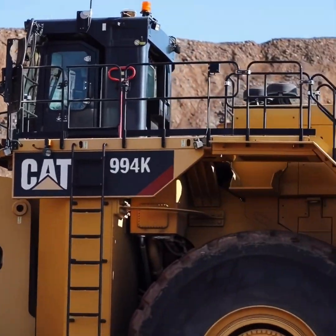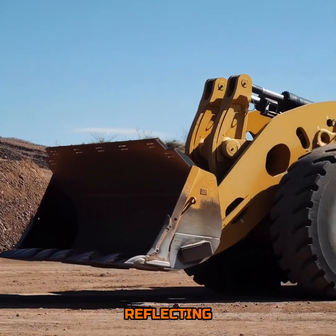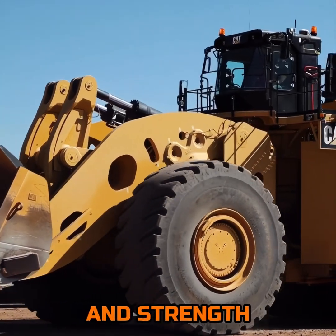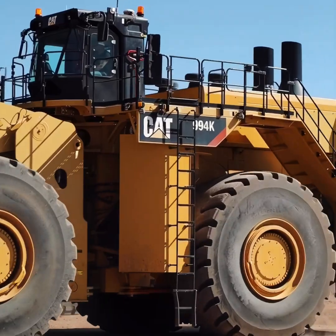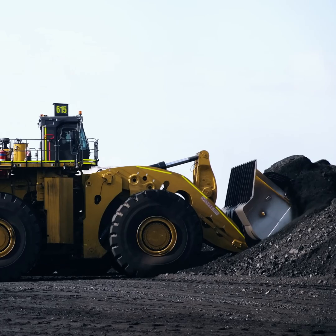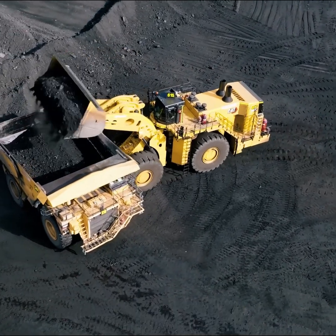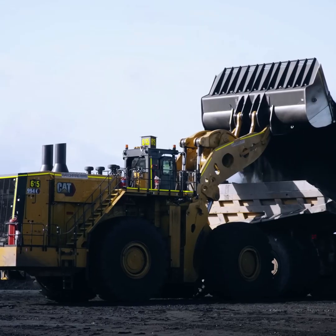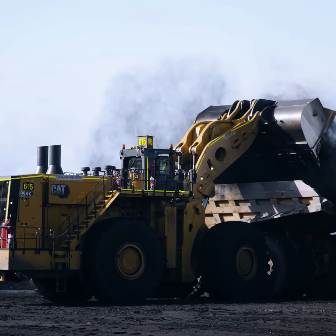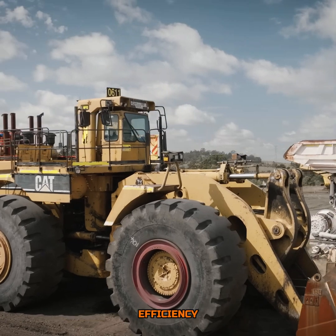At its core, the Cat 994K boasts an engine of prodigious power, reflecting Caterpillar's dedication to unmatched efficiency and strength. With an impressive output of 1,739 horsepower, this behemoth not only exemplifies sheer force, but also efficiency in action, ensuring that even the most formidable tasks are within reach. This engine positions the machine at the vanguard of heavy-duty equipment, demonstrating a perfect balance of power and operational efficiency.